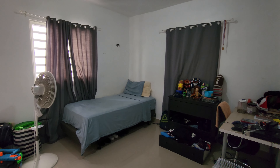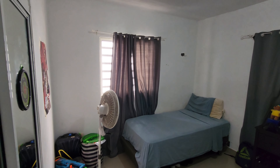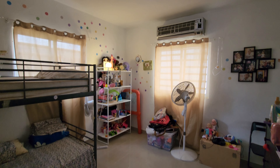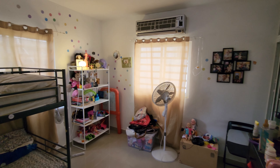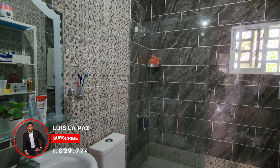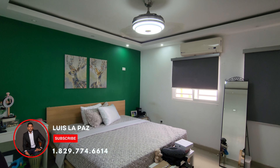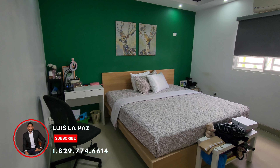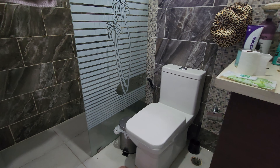Comenzamos a ver las habitaciones. Tenemos la primera habitación secundaria. Aquí vemos la otra habitación secundaria. Estas dos habitaciones comparten un baño — miren que tiene buen espacio. Aquí estamos viendo el baño compartido de ambas habitaciones. Y por acá estamos viendo la habitación principal. Tiene suficiente espacio alrededor de la cama. Es una habitación muy grande. Pasamos por el walk-in closet y estamos viendo el baño.